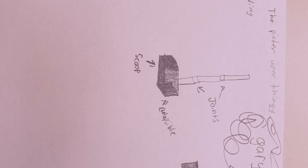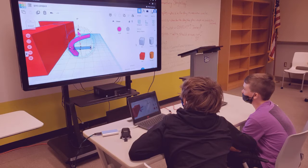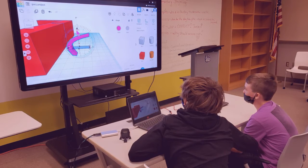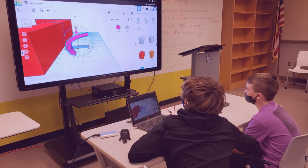The next thing we did was we sketched our ideas out on a piece of paper. Right here, we made our scoop, and we were designing the hooks for it. We also had extra time, so we made other stuff with the 3D printer.